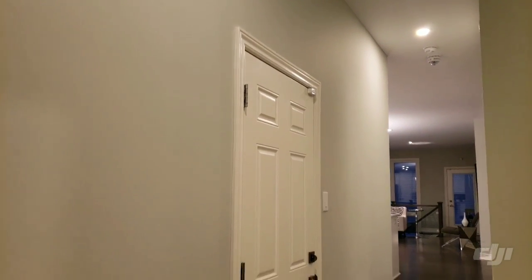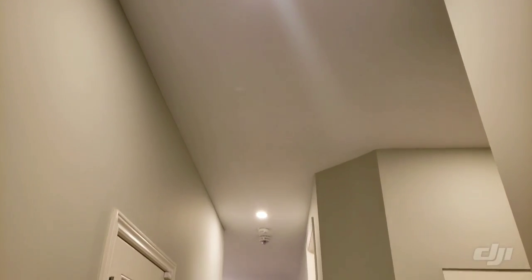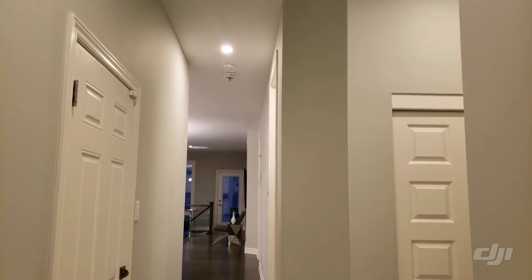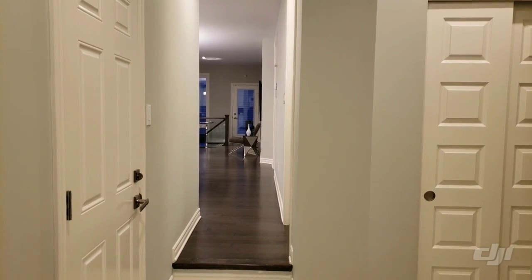Another important thing is that you would see on the ceilings they have a lot of pot lights, whereas the builder does not provide pot lights in the house base price. They are additional upgrades for which you need to pay extra. Generally it's $200 for one pot light.